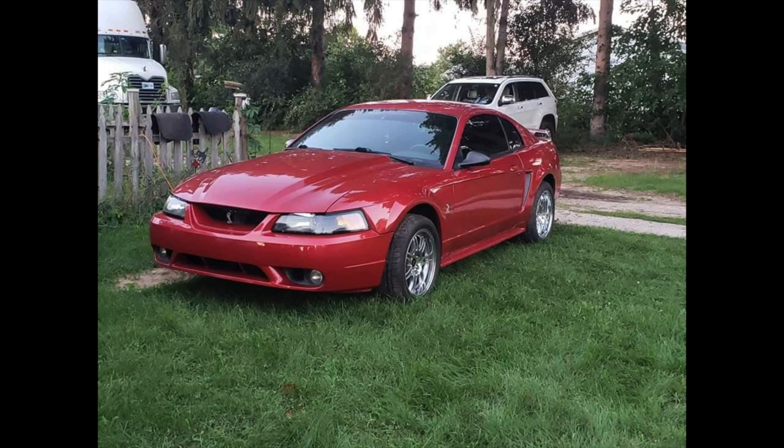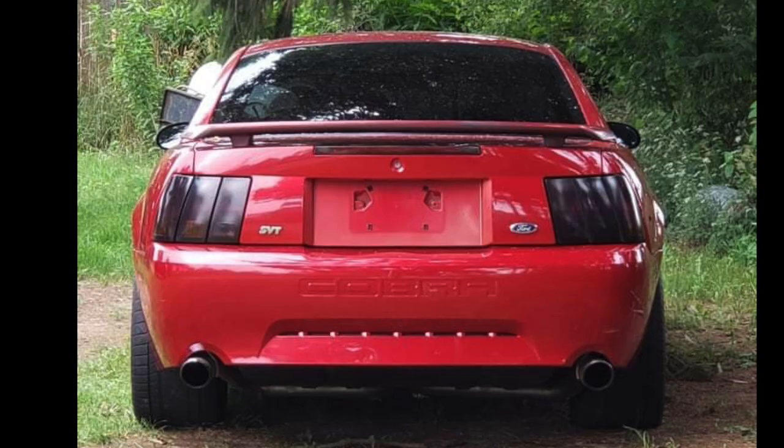When Wyatt found this 2001 laser red Mustang SVT Cobra for sale, it had a rod knock. The car's engine was basically toast, and the car was sitting for sale — he was able to strike up a deal with the owner.